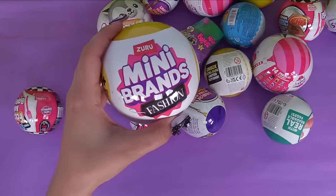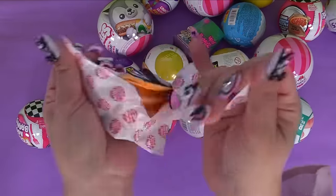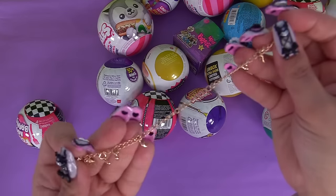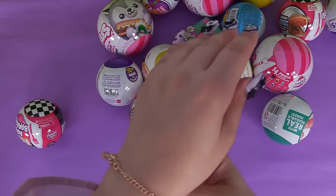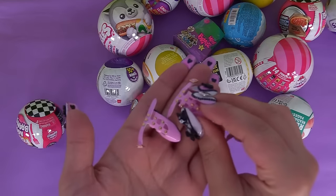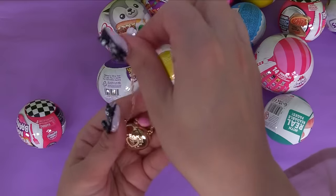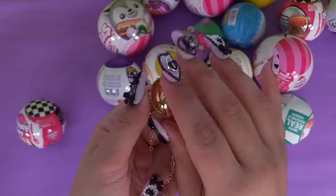Let's revamp our closet with some more Mini Brands fashion. Inside this first bag we have a shawl or neck scarf and a belt with cute little charms - maybe a charm bracelet? And look at these cute shoes. Inside the next bag is our handbag - we've got this perfume bottle bag. It actually opens - it's kind of like a pocket watch.